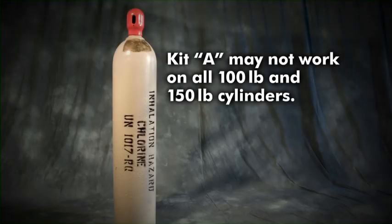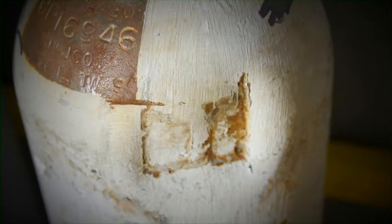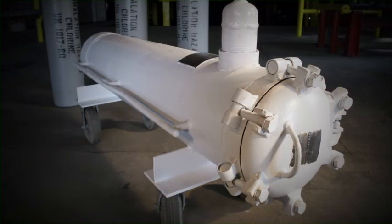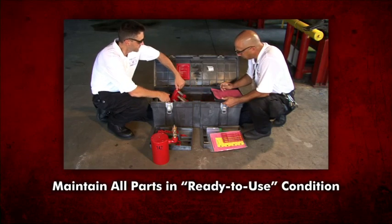Some 100-pound and 150-pound chlorine cylinders may make the application of Chlorine Institute Emergency Kit A devices difficult or impossible. Some cylinders may have oversized neck rings that prevent proper placement of the hood when applying device 1. The kit devices are also unsuitable for stopping leaks around the cylinder shoulder, base, and foot ring areas. In all of these cases, the Chlorine Institute Recovery Vessel may be used.